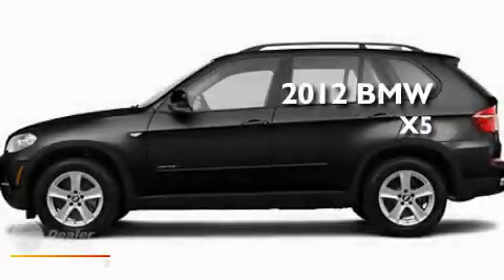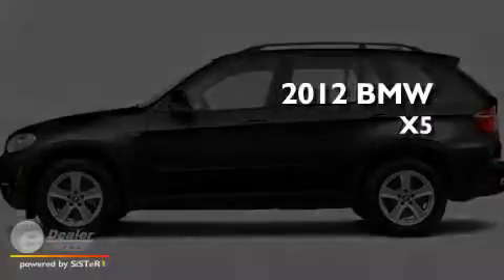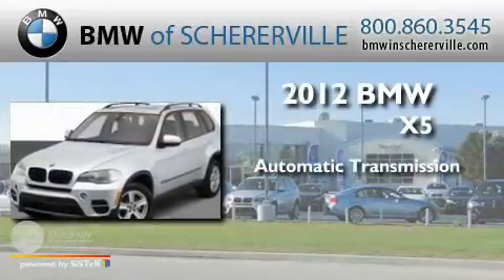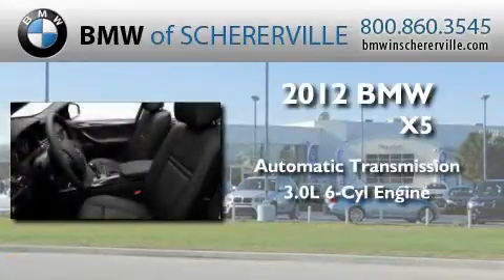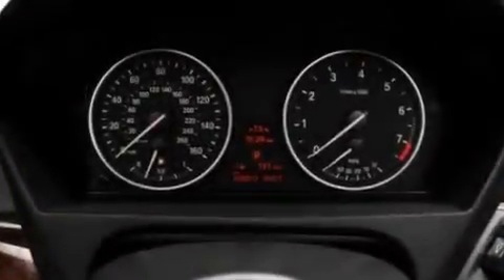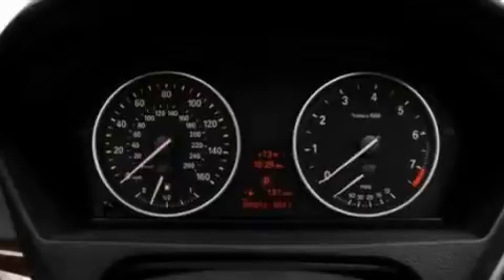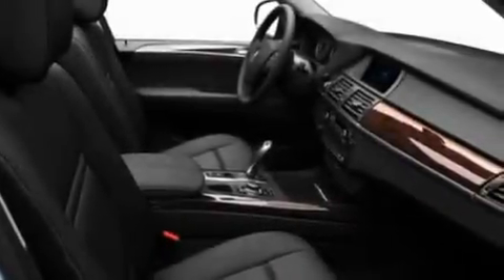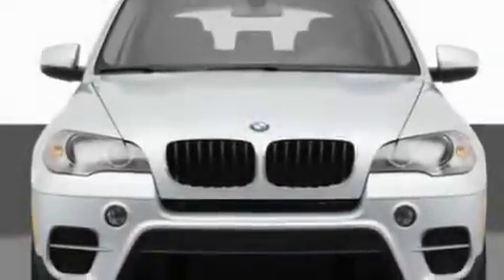This is a 2012 BMW X5. This crossover has an automatic transmission and a 3.0 liter inline six-cylinder engine. Its top features include memory settings for the driver seat's positions, so you can recall your favorite position with the push of one button, heated seats, a power rear lift tailgate, a premium sound system, leather seats, a turbocharger, and aluminum wheels.